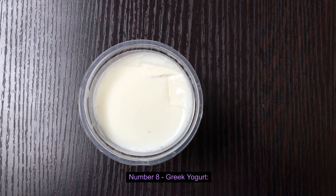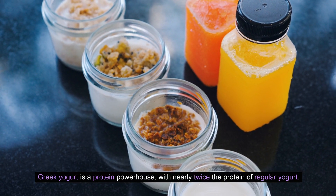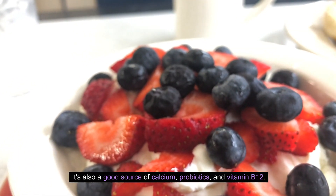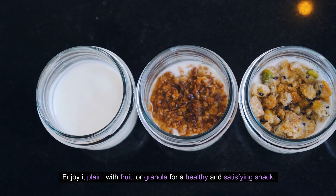Number eight: Greek Yogurt. Greek yogurt is a protein powerhouse with nearly twice the protein of regular yogurt. It's also a good source of calcium, probiotics, and vitamin B12. Enjoy it plain, with fruit or granola, for a healthy and satisfying snack.